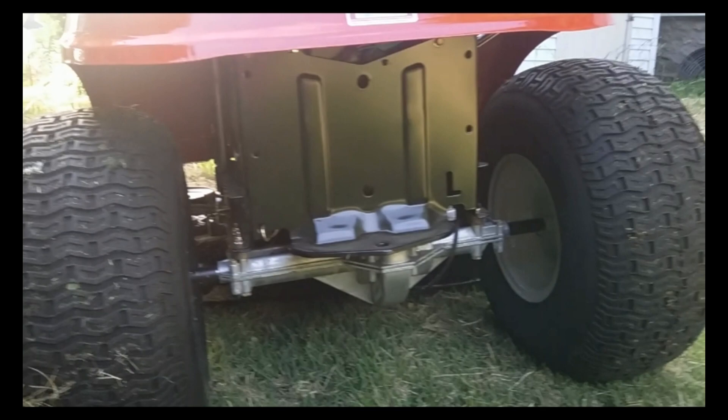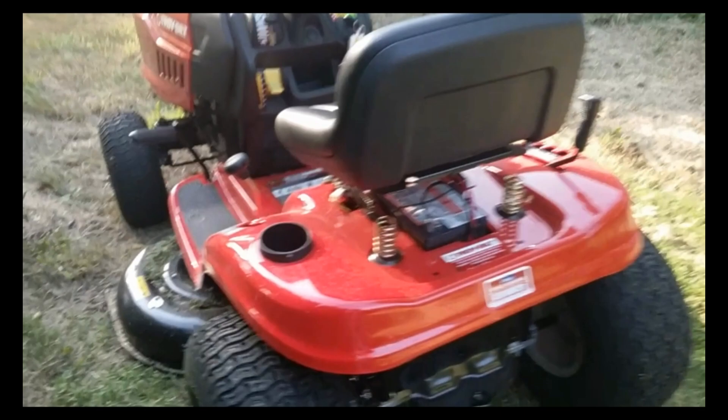I need to put a tow hitch on there. There's a spot right there for a tow hitch. I've got a little trailer I want to pull behind this — it's at the back of my yard. You might have seen it in one of my other videos. But that's what I'm using right now to keep the yard mowed.